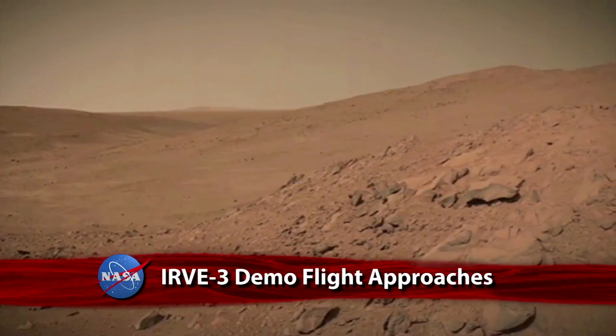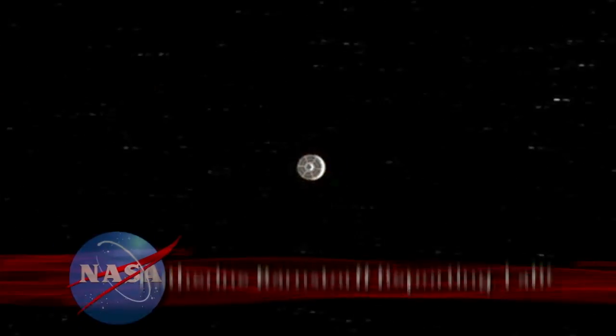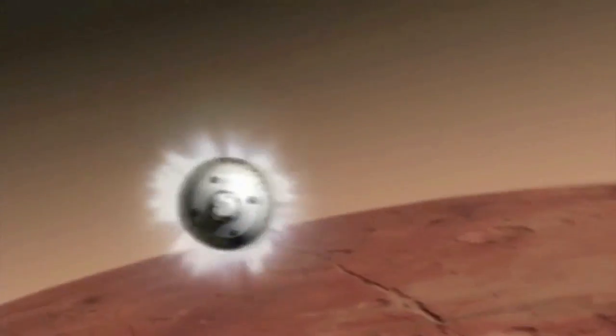When rovers land on Mars, they travel all the way to the Red Planet protected by a rigid aeroshell or heat shield. The size of that structure limits just how much scientists and engineers can fit inside. If you look at all the origami involved in packing a rover like the one we're sending to Mars right now into that confined space and then having it deploy in the right sequence during a limited timeline, it's very complicated.